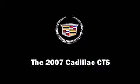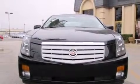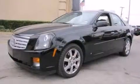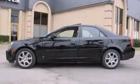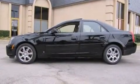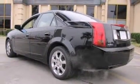You're going to love the 2007 Cadillac CTS. This four-door, five-passenger sedan still has fewer than 70,000 miles. It features an automatic transmission, rear-wheel drive, and a refined six-cylinder engine.